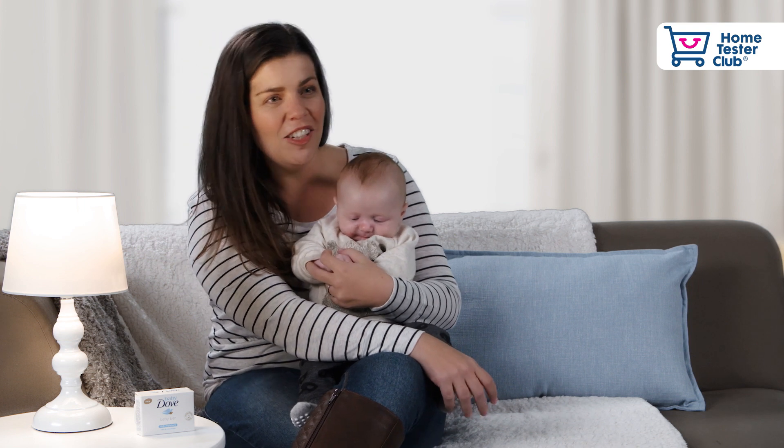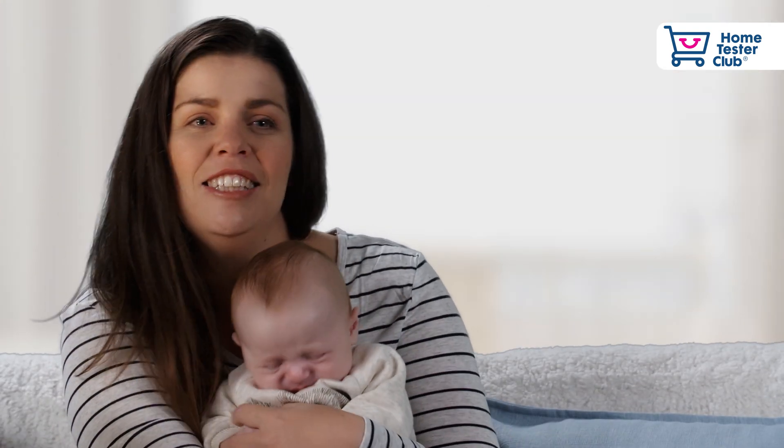Hi, my name is Jackie. I'm 30 years old and this is my baby boy Hayden. He's two months old now.